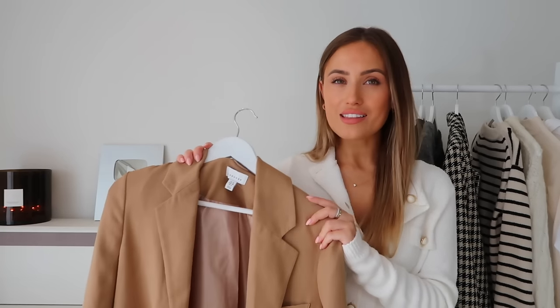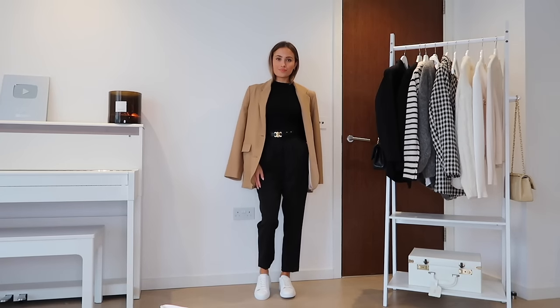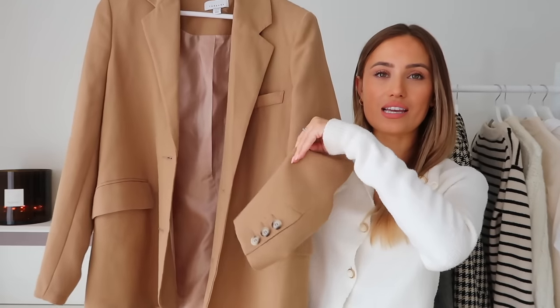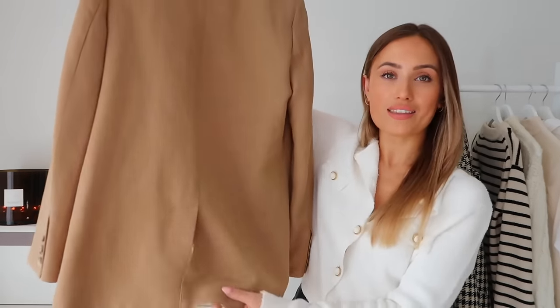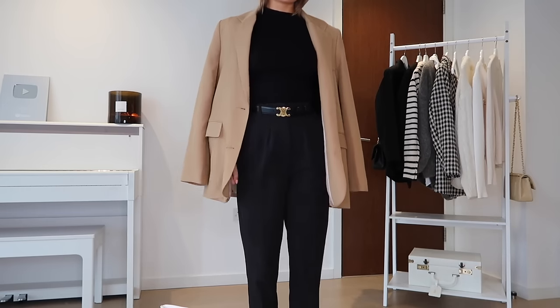The camel blazer is a really old one from Topshop, but Mango have an identical one — I'll have it linked below. It's a similar shape to the Zara one, with a pocket here, two pockets, button detailing on the sleeve, and a slit up the back. I always like my blazers to have padding and structure on the shoulder for that slightly angular, high-fashion look — especially since I don't have very broad shoulders naturally.